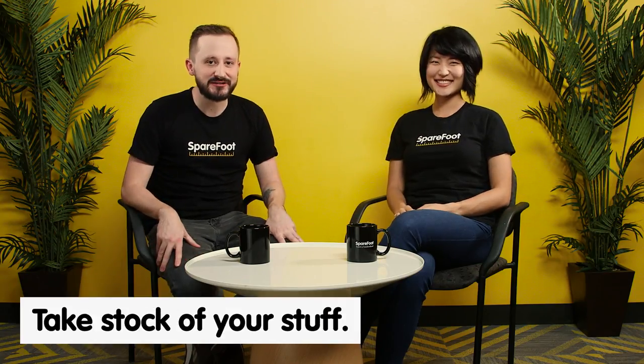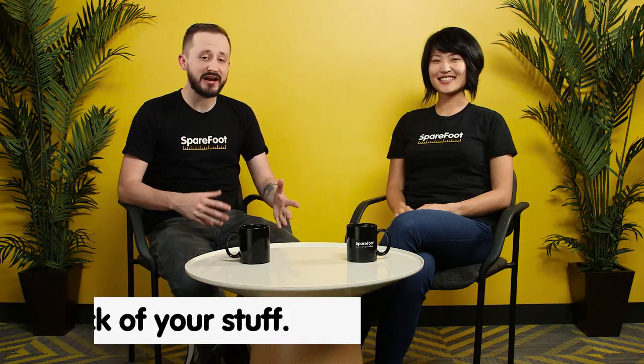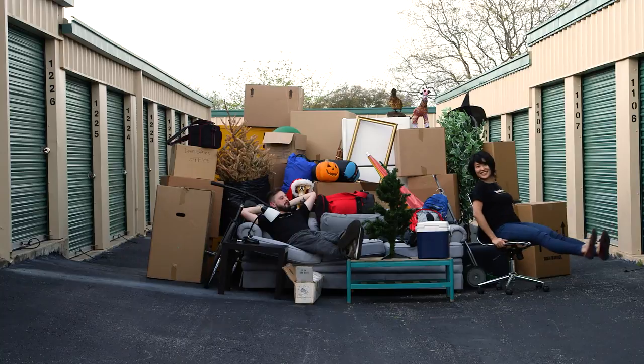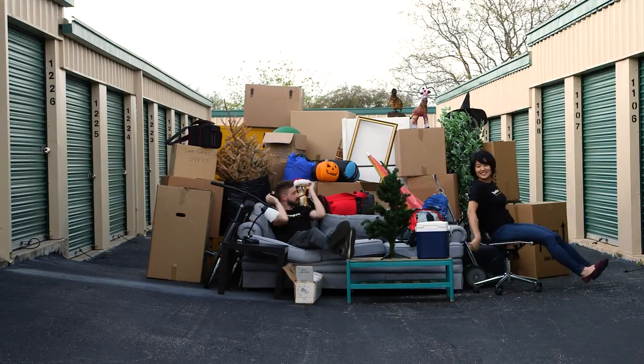So Al, tell us some basics about your average storage unit. Well, you got your 5x5s, your 5x10s, your 5x15s, your 5x20s... Whoa, okay, let's just start at the beginning. First thing you want to do is take stock of your stuff. Decide what you really need to put in storage and use that to estimate how big of a storage unit you need. Dang, that's a lot of stuff.